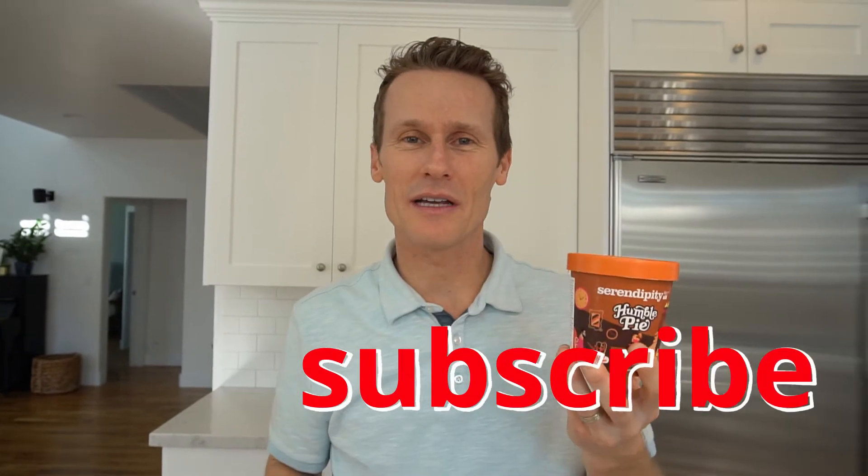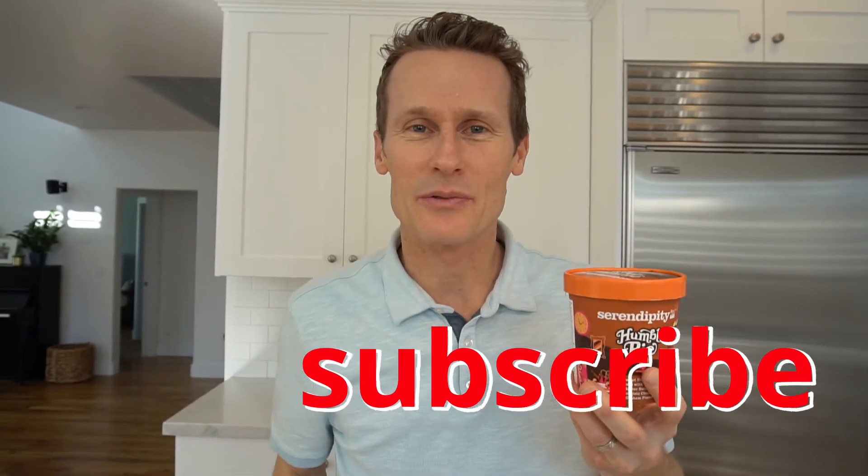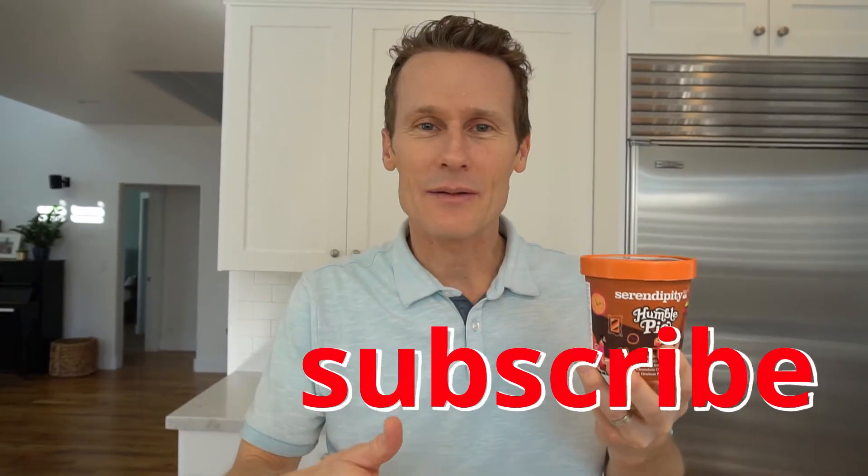If you haven't subscribed yet to the channel, please click that subscribe button. Let me know what you'd like me to try. Leave a comment or review and I'd love to hear from you. So let's rip this thing open.